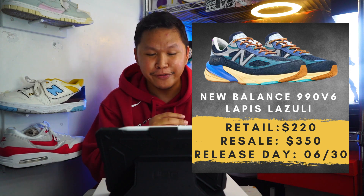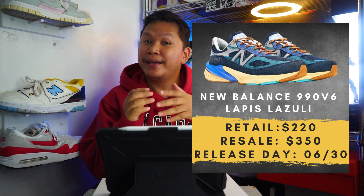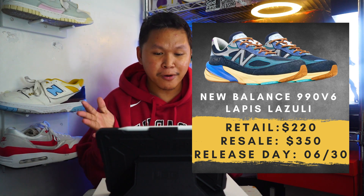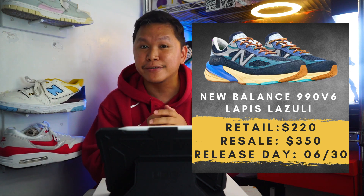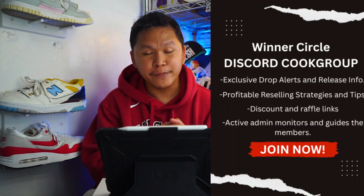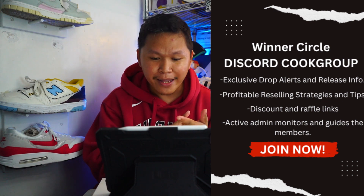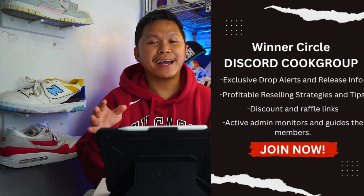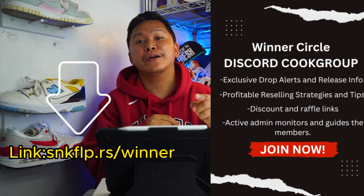Whether you're a reseller or just want to get this sneaker, one of the ways you can take advantage of this resale value is to join our Discord cook group. We give links, have an active admin, and release-day advice. Check out the link down below — snkflp.rs/winner.